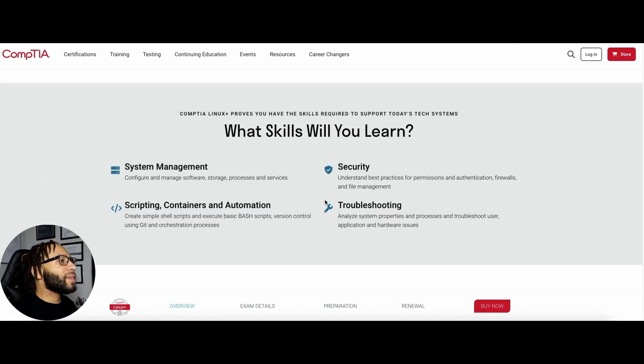The skills you'll learn with Linux+ include system management — configuring and managing software, storage, processes, and services. You'll also understand security best practices for permissions and authentication, firewalls, and file management. Scripting is super important — you'll learn containers and automation, including creating and executing shell and bash scripts, version control using Git, and various orchestration processes. Troubleshooting is also key, as there's been plenty of times where troubleshooting a Linux server becomes quite stressful.